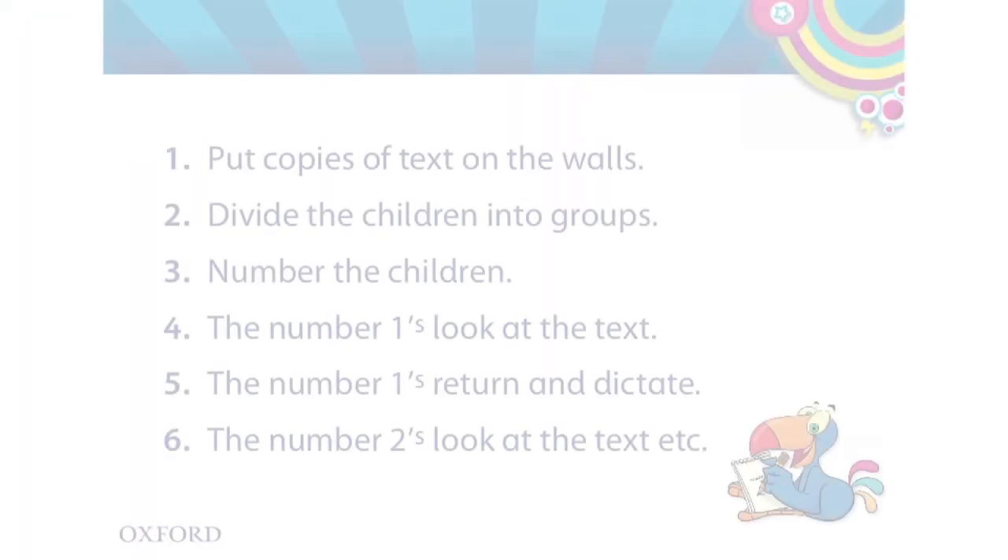Then I want them to focus on the structures in the text. One way of doing this is with the running dictation. I make three or four copies of the text and stick them on the classroom walls. Then I put the children into groups of three or four. I make sure they have a pencil and a piece of paper.